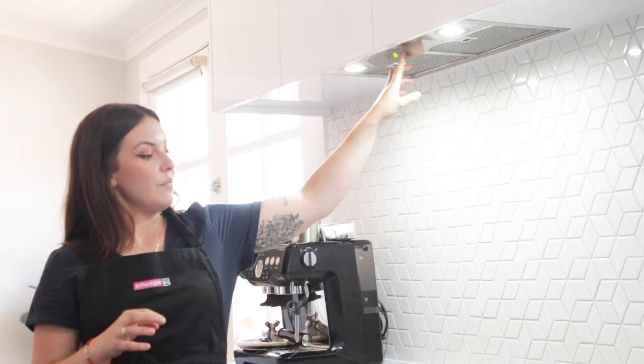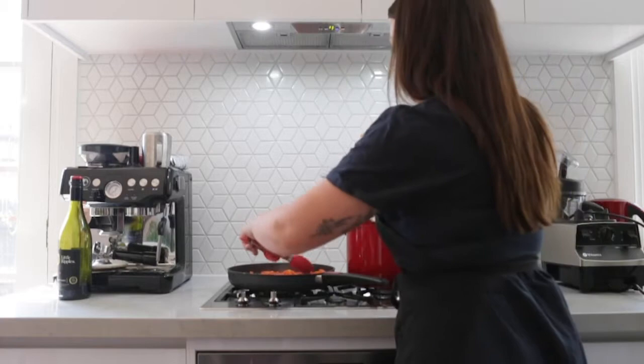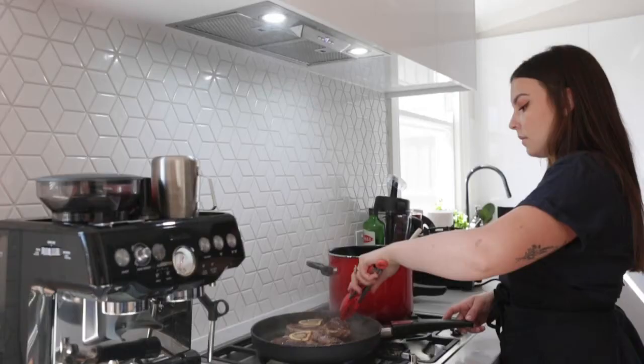My second favourite feature would be the LED lights — they're super bright, so you can really see what you're doing. If you're cooking something at dusk or in the night time and you don't have great light in your kitchen, the light in my kitchen is not a hundred percent, so they're really helpful to see exactly what I'm doing over the stove.